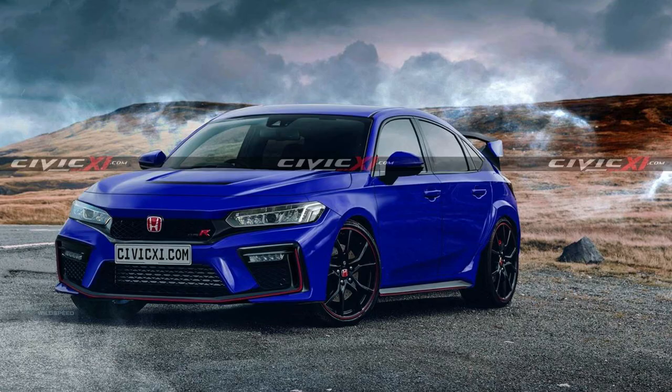Here's a front side angle shot of the Type R in blue. With this view, you have red accent lines drawn in on the front lip spoiler, the wheels, side skirts — pretty much like the current Type R.